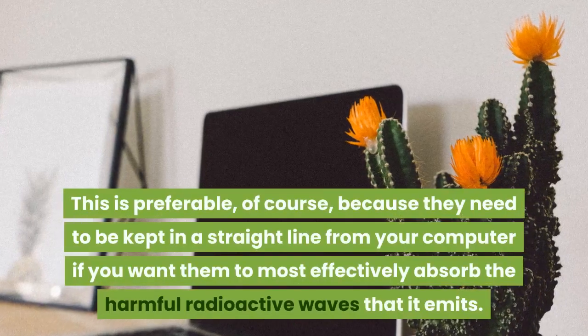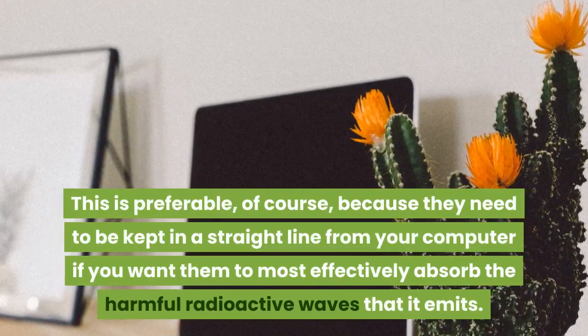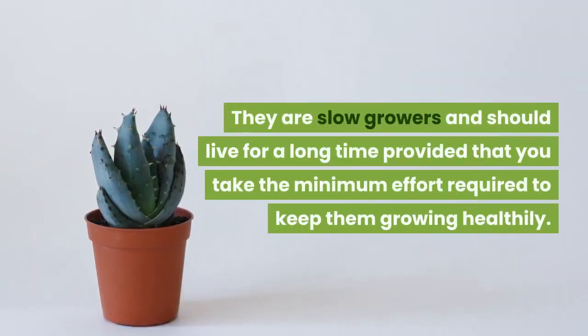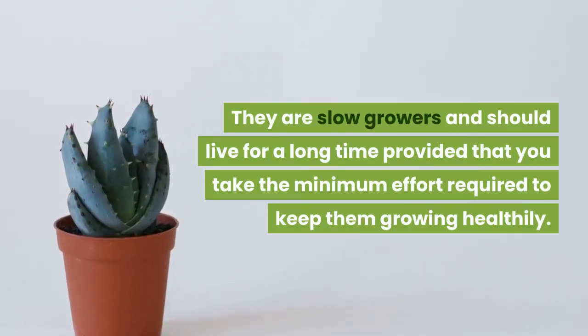This is preferable, of course, because they need to be kept in a straight line from your computer if you want them to most effectively absorb the harmful radioactive waves that it emits. They are slow growers and should live for a long time provided that you take the minimum effort required to keep them growing healthily.